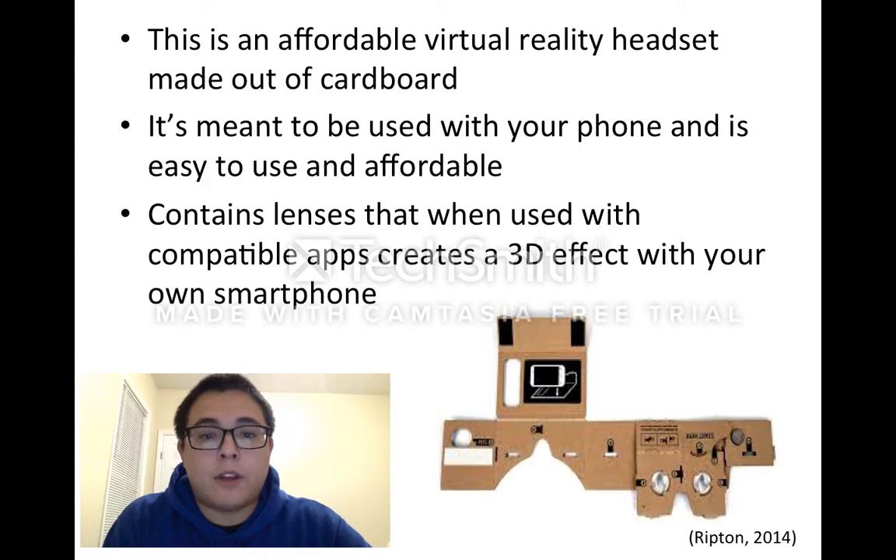It contains lenses that, when used with compatible apps, create a 3D effect with your own smartphone. Here you can see it open and not put together yet — all you have to do is fold it together and place your phone in the front.